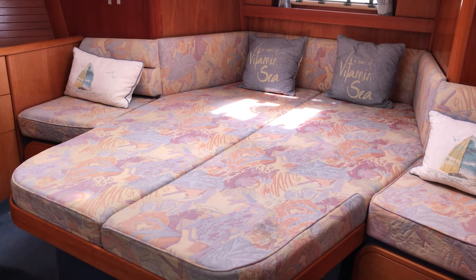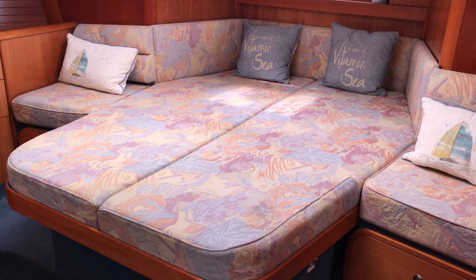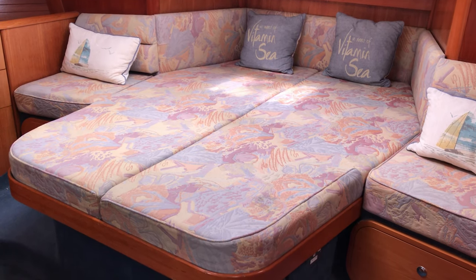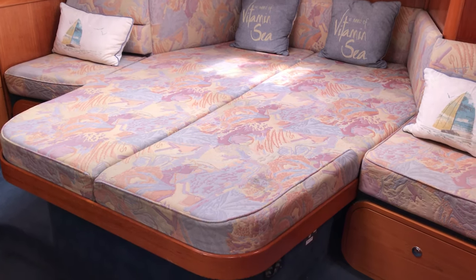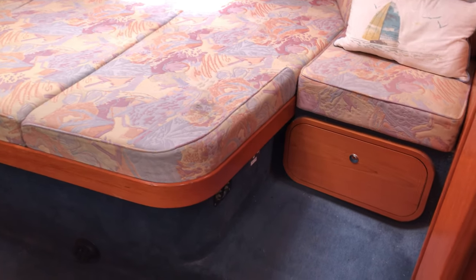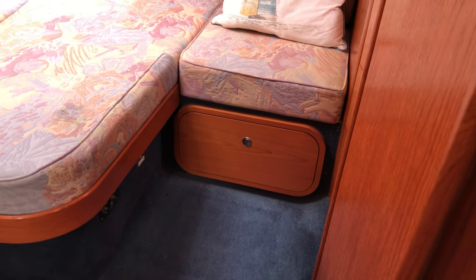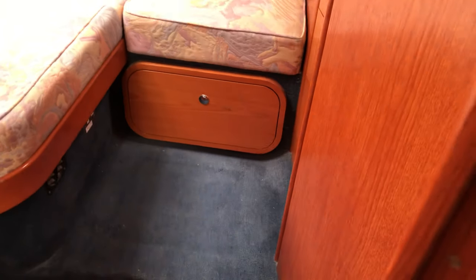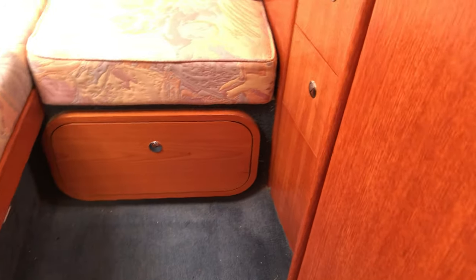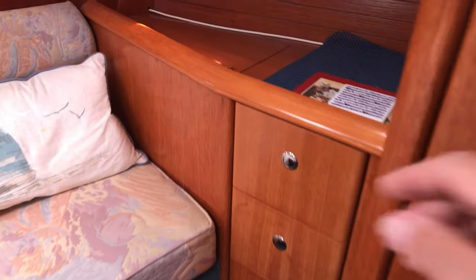We're starting in the after cabin, which is a really fantastic feature of this boat. As you can see, we've got a really nice double bed with seating either side — an island berth — so no need to climb over each other to get in, which is a really fantastic feature. Underneath we've also got a set of drawers on the outboard side and a cupboard above with a little locker there for your bits and pieces too.